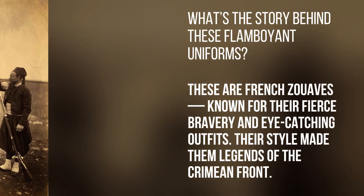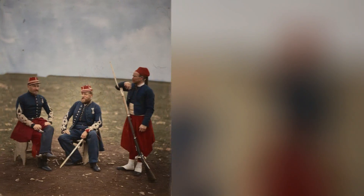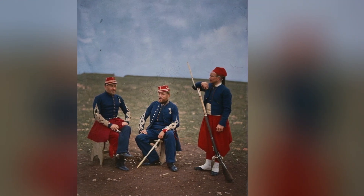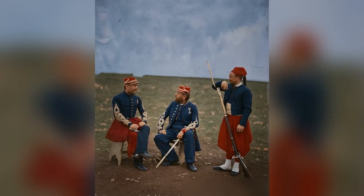What's the story behind these flamboyant uniforms? These are French Zouaves, known for their fierce bravery and eye-catching outfits. Their style made them legends of the Crimean front.